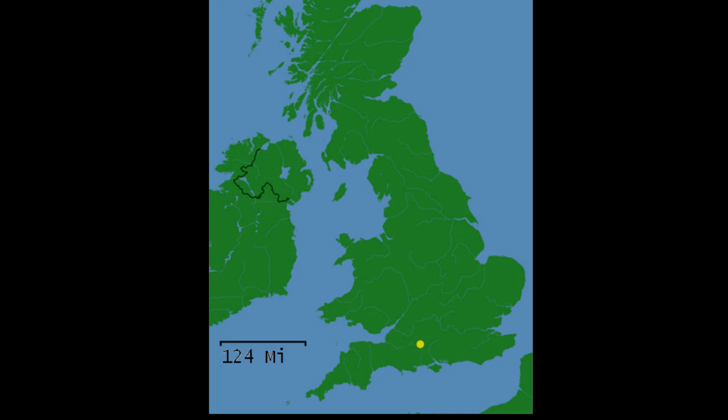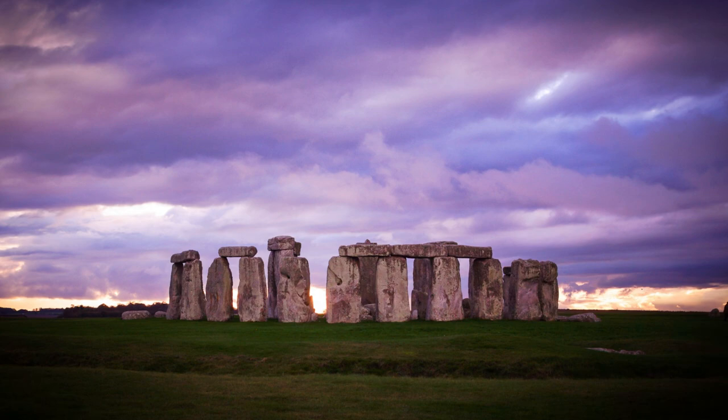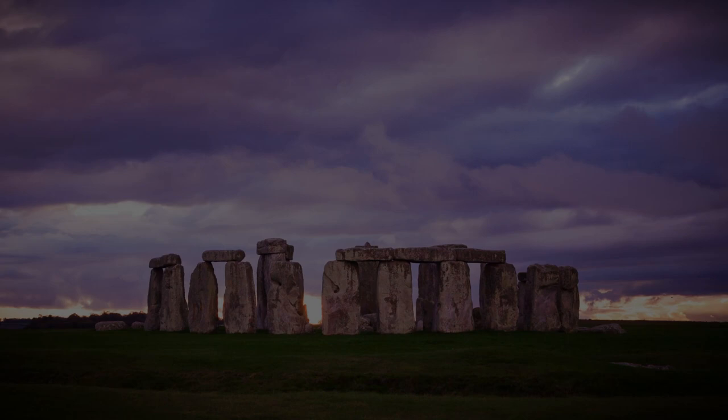A World Heritage Site based in Wiltshire, England. Stonehenge and its surrounding prehistoric monuments remain powerful witnesses to the people of the Neolithic and Bronze Ages who created them. Stonehenge has inspired people to study and interpret it for centuries, yet many questions remain to be answered. Who built it? When? And why?